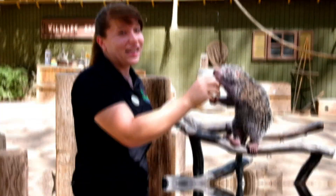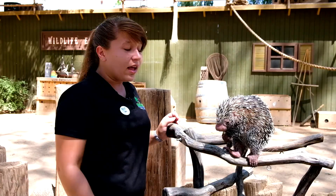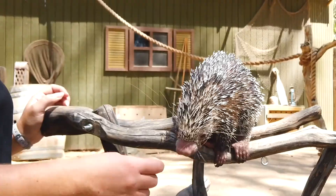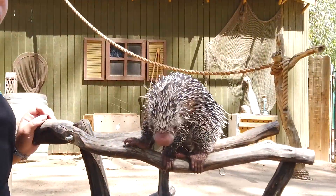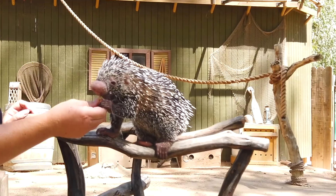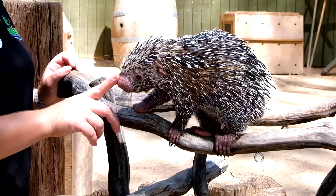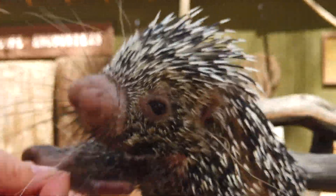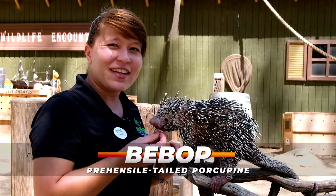Bebop is very sassy. She has one of the strongest personalities I've ever seen in a porcupine. A lot of times we'll ask if she wants to come out and she'll say no, and sometimes she's so excited to come out that she doesn't want to go back. I've been with her since she was a tiny baby — the first time I held her, she could fit in the palm of my hand. She definitely recognizes me as well as her other keepers, and she'll come up and let us give her nose kisses and boop her nose. She does have the squishiest little nose in the world. Now you know Bebop — she's one of many cute animals here at the Wildlife World Zoo.